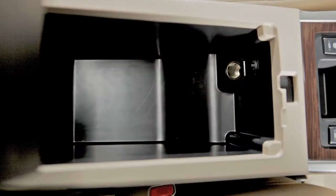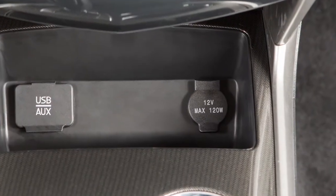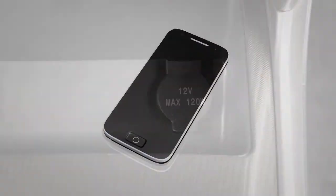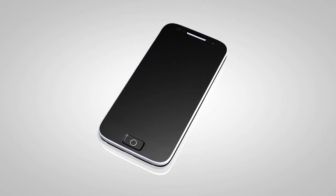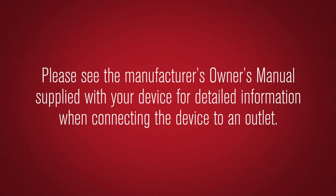Your vehicle has a power outlet located inside the center console box and a second outlet in the storage box on the instrument panel. These outlets can be used for small electrical devices such as cellular phones. Please see the manufacturer's owner's manual supplied with your device for detailed information when connecting the device to an outlet.